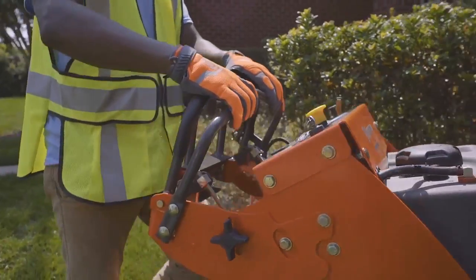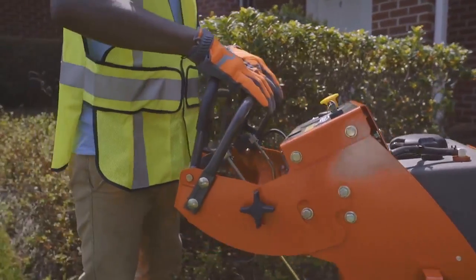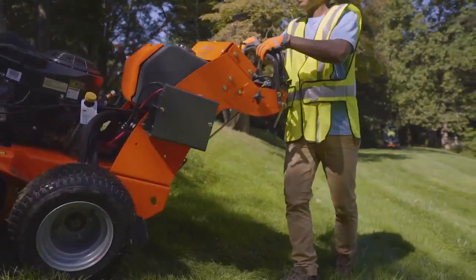The hydrostatic transmission and ergonomic interface make the W500 maneuverable and precise. Superior traction helps the mower handle any type of terrain.